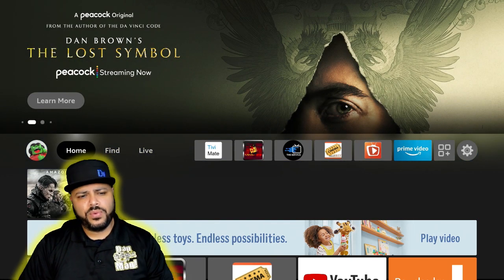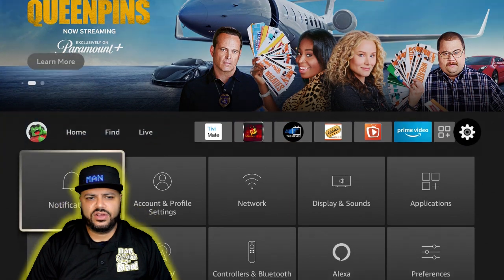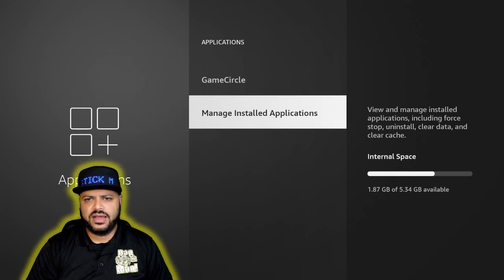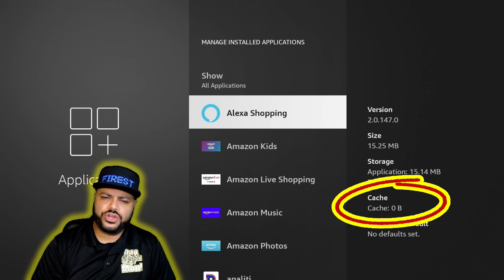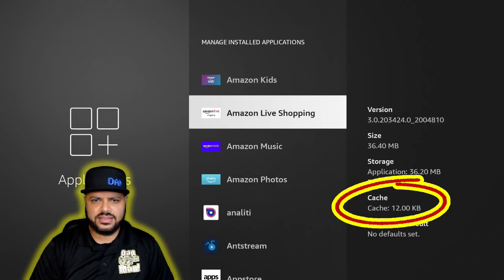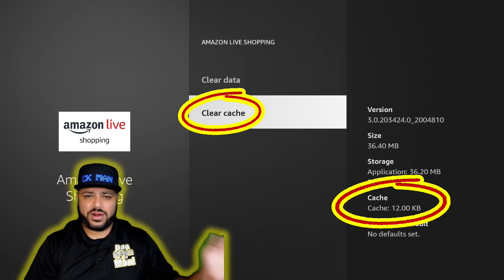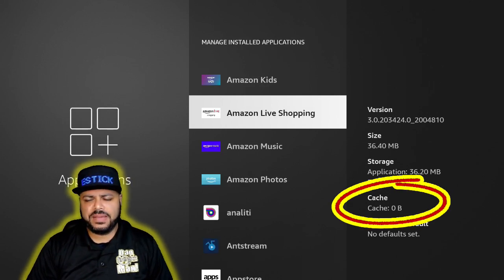Now, a couple more things we can do: clean up the Fire Stick. Go to Settings, go down to Applications, click on Applications, then work your way down to 'Manage All Applications.' Focus on where it says 'Cache' on the right-hand side. If any application shows a number other than zero, click on it, hit Force Stop once to close the app in the background, then click Clear Cache to bring it to zero. Hit the back button and continue down the list.